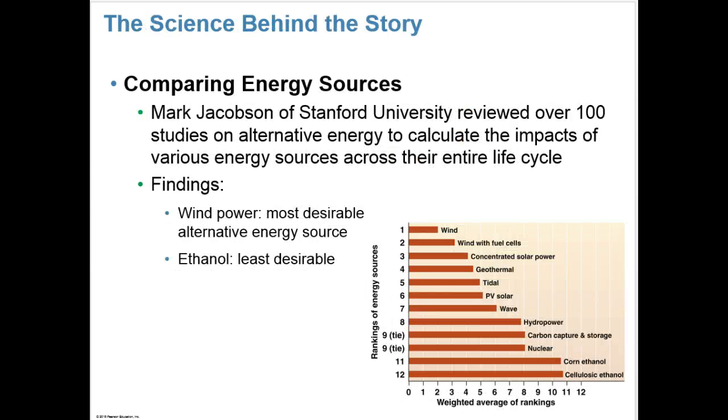In our science behind the story in the chapter, we see the story of Mark Jacobson of Stanford University, who has dived deep into the research of renewable energy resources and looked at the impacts of various energy sources across their entire life cycle. In all of his findings and research, he found that wind power would be the most desirable, followed by concentrated solar power and geothermal power, tidal power, and PV solar. The worst impacts among renewables were corn ethanol and cellulosic ethanol.